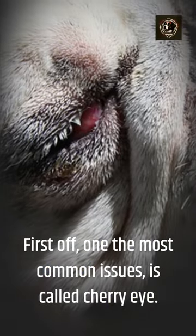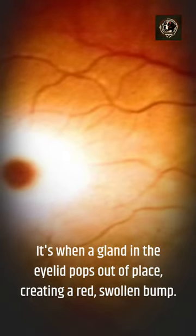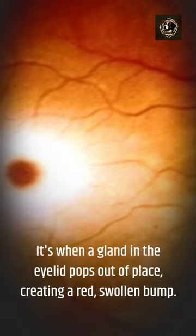First off, one of the most common issues is called Cherry Eye. It's when a gland in the eyelid pops out of place, creating a red, swollen bump.